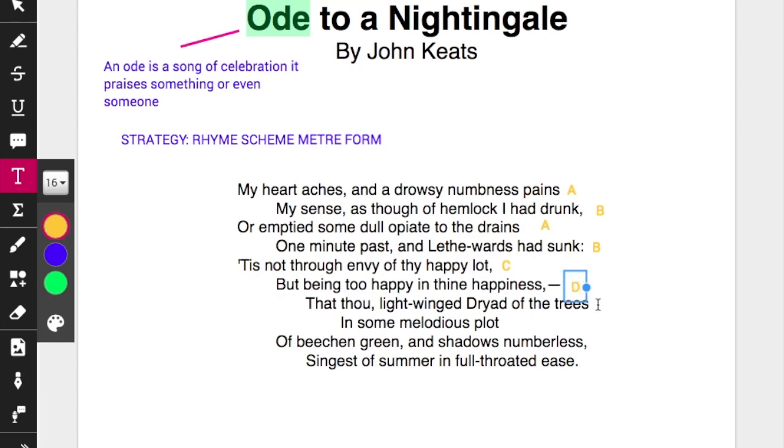And if it comes out very formal — A, B, A, B, C, D, E, C — then you know that you have a formal rhyme scheme. So that's the first thing to note about Ode to a Nightingale: it has a formal rhyme scheme.